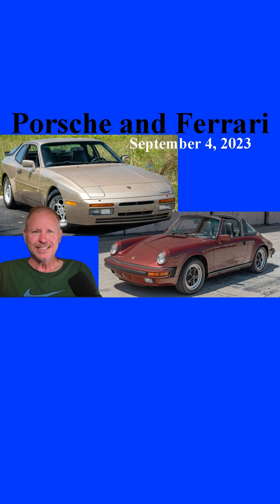944s, 944 Turbos, 944 S2s, and later 968s are very capable cars. Still. That's all for today. See you tomorrow.